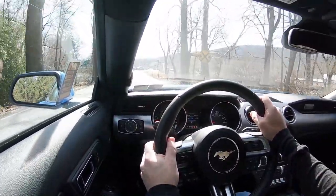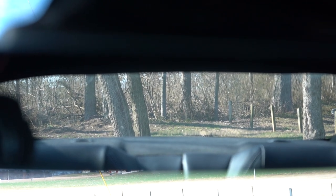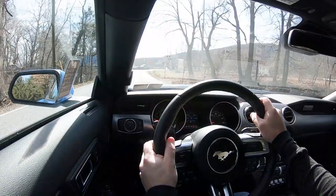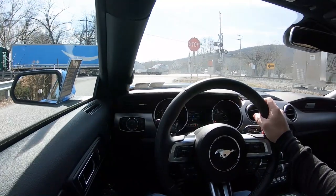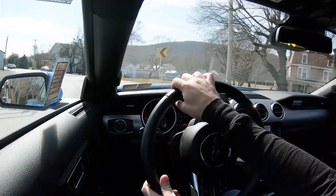Visibility is 100% perfectly fine — I never had any issues with rear visibility in the Mustang GT. To my surprise, rain-sensing windshield wipers now come standard on the Mustang GT. Whenever the Mustang detects any mist or rainfall, it'll automatically turn on those wipers for you — one less thing to worry about, kind of like automatic headlights. That pretty much rounds out the performance segment of this review.